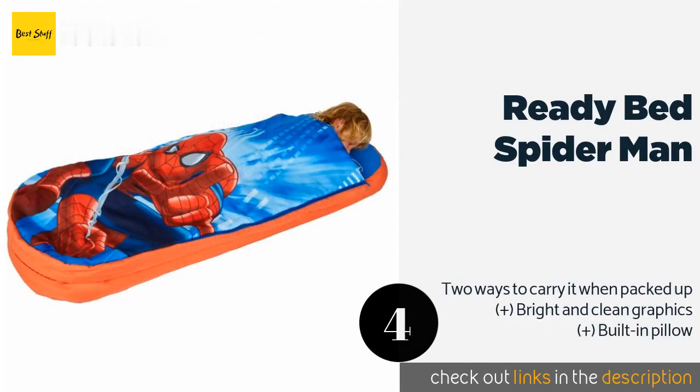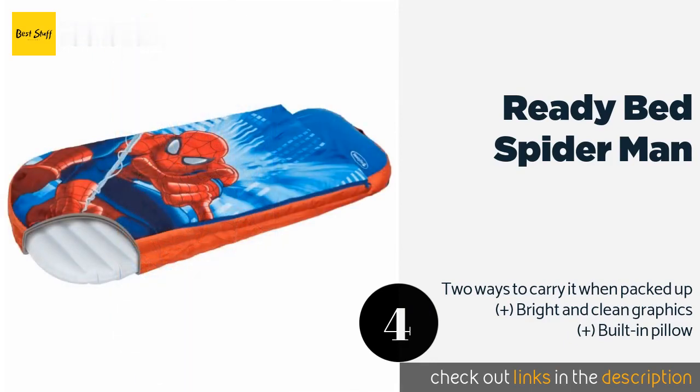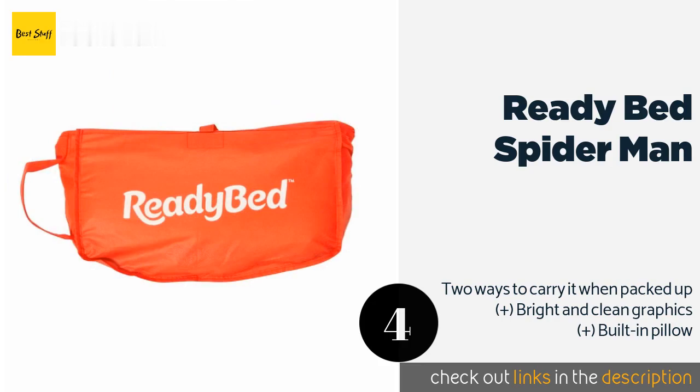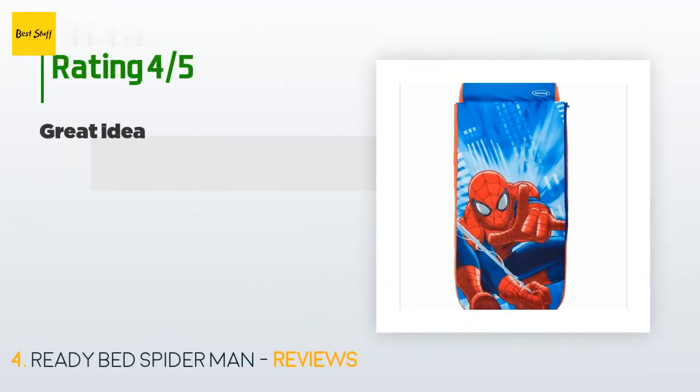Number four is the Ready Bed Spider-Man. Rescue your youngster from a bad night's sleep with the Ready Bed Spider-Man. Even if he has unpleasant dreams, he'll feel safe knowing his favorite superhero surrounds him. He'll especially enjoy curling up in this while reading comic books depicting Peter Parker. This product is available on Amazon for $46. There are 335 reviews with an average rating of 4.1 stars. A customer said: 'Kids love it.'